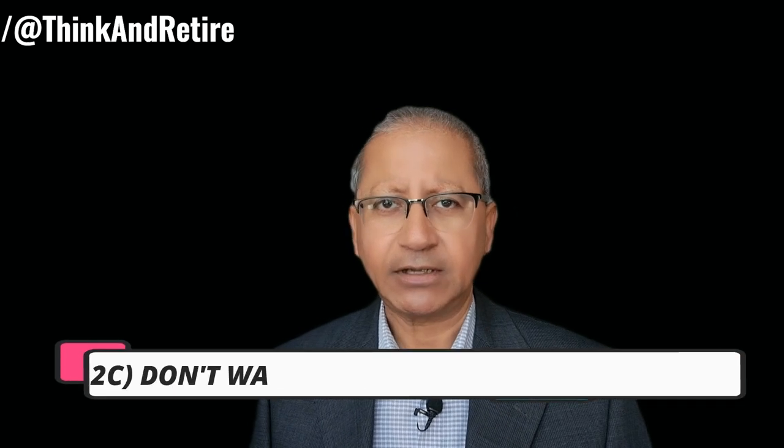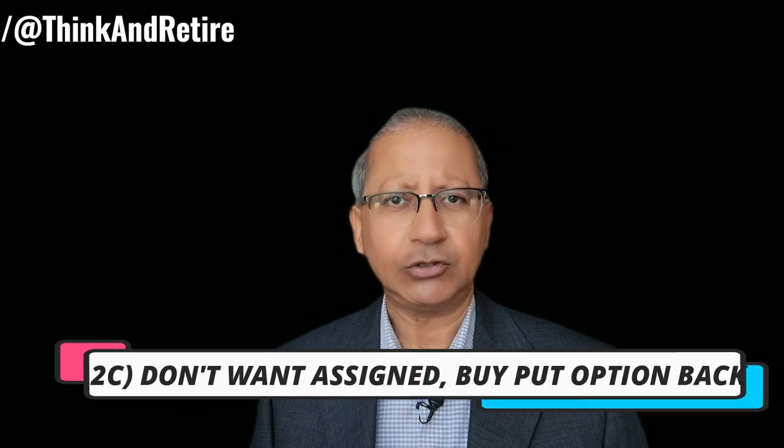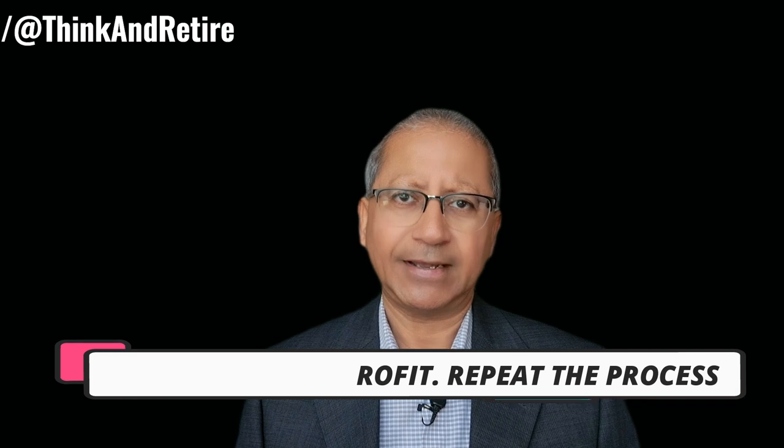The third thing that can happen is you do not want to get assigned on the shares, so you close the position — that means you buy that put option whether you are at a loss or profit — and then you move on to the next trade.